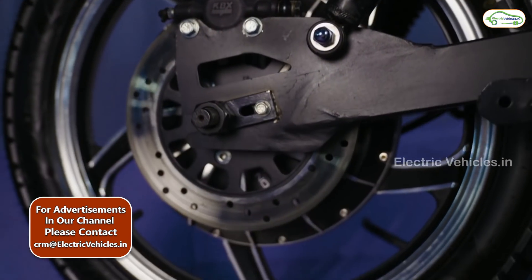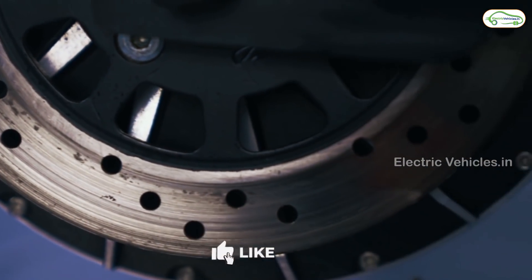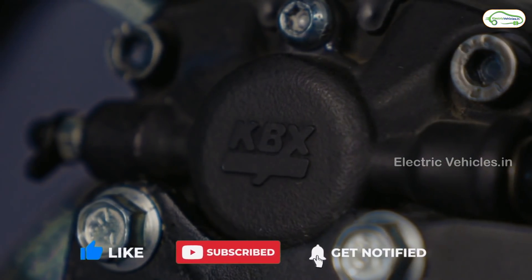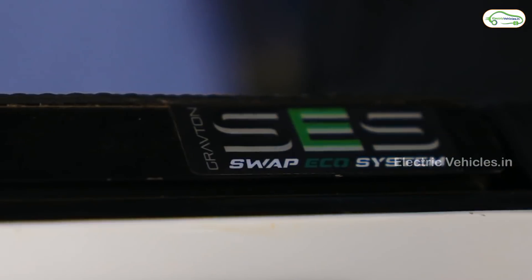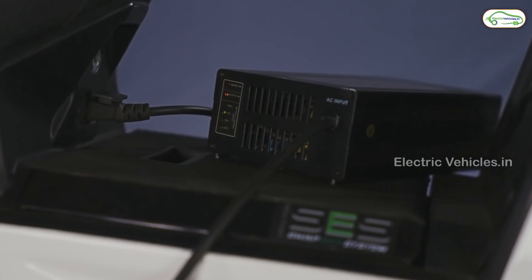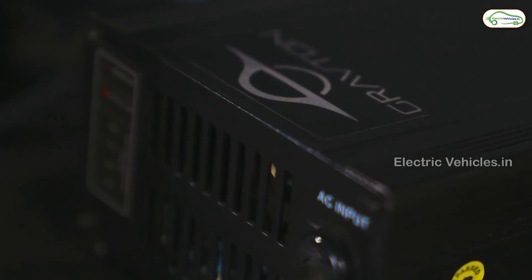Coming to the electric bike specifications, it works with a 3 kilowatt BLDC hub motor which can provide a top speed of 70 km per hour, with an acceleration of 0 to 45 km per hour in 4.2 seconds. The bike has a load capacity of 300 kilograms with a gradability of 26 degrees.